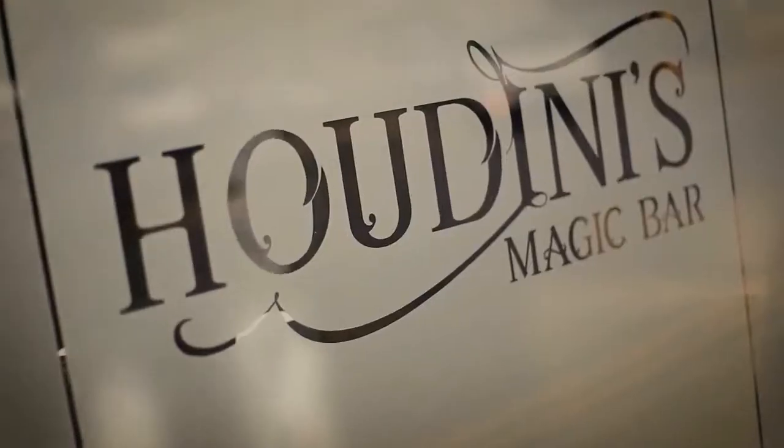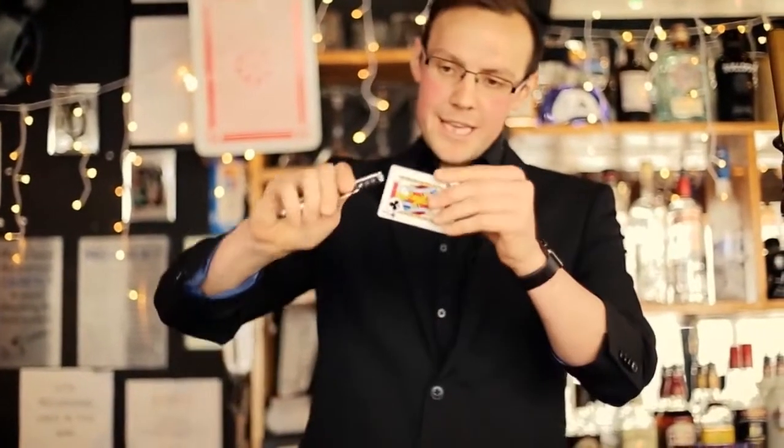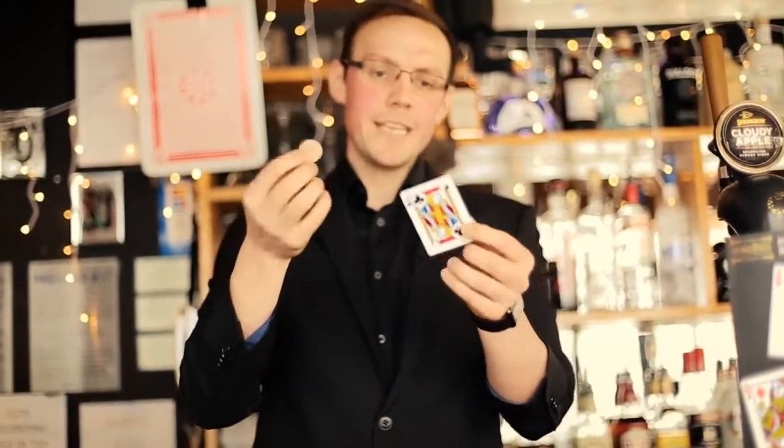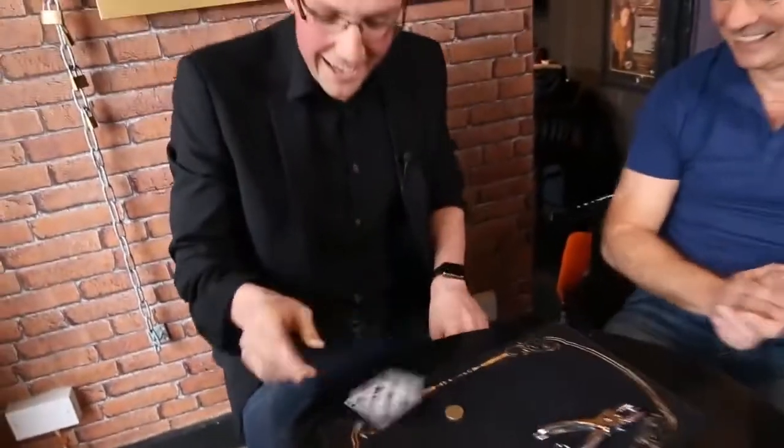We're here at Houdini's magic bar, freaking some people out with some magic. I have a challenge for you — the challenge is to get this coin through this hole without damaging the card. Can you do it?